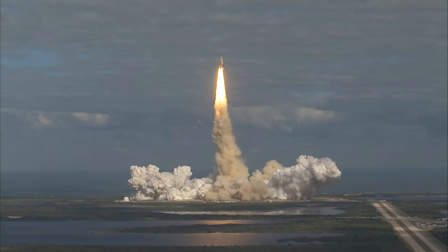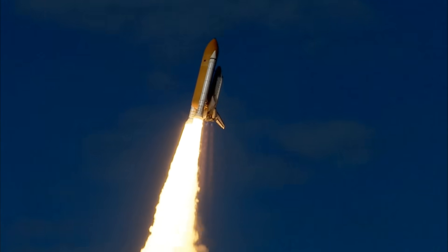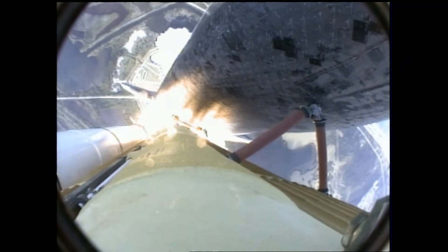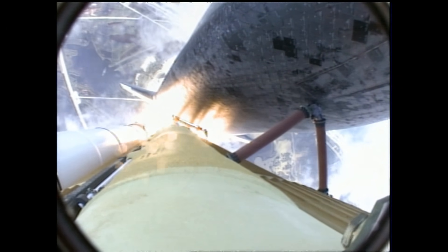Houston now controlling. Atlantis begins its penultimate journey to shore up the International Space Station, now in the proper alignment for its 8.5-minute ride to orbit — 4.5 million pounds of hardware and humans taking aim on the International Outpost.